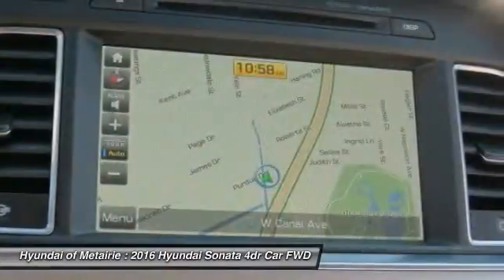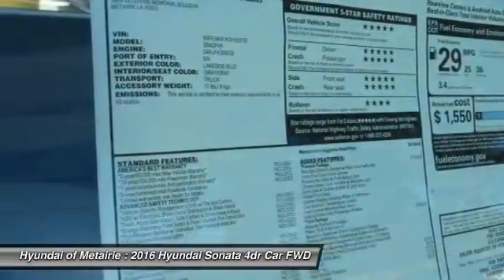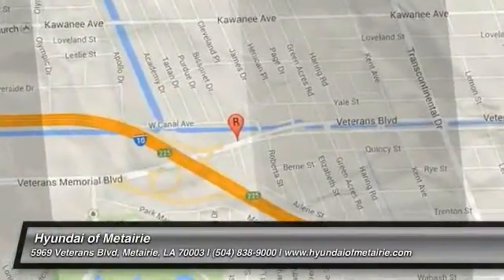Take this vehicle for a spin and see why so many shoppers are now proud owners. Do it now!